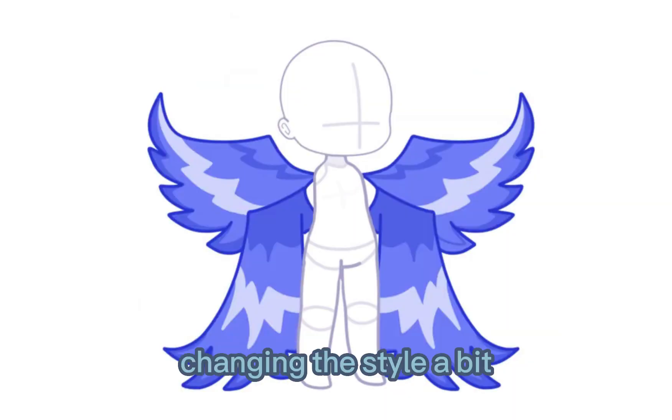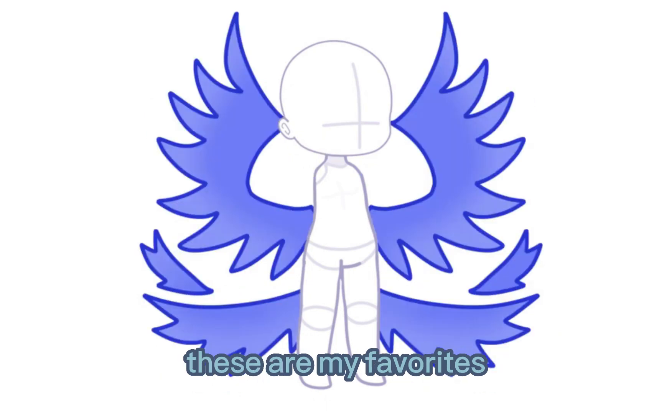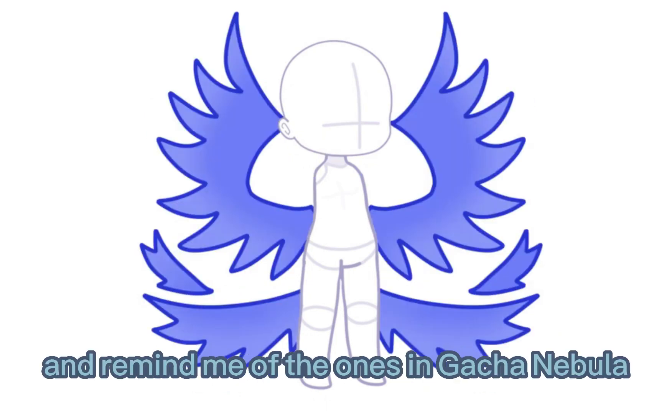Changing the style a bit, there are also new wings. All of them are very pretty and quite eye-catching. These are my favorites and remind me of the ones in Gotcha Nebula.